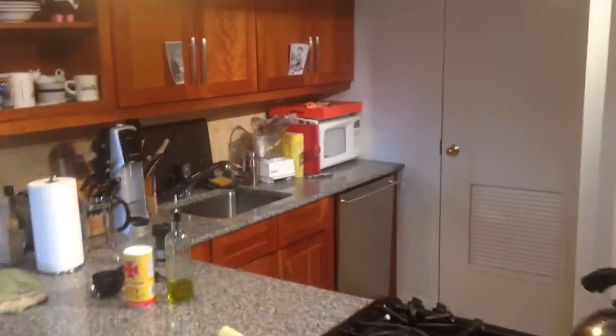It looks impeccable, right? Pretty perfect kitchen. I wish mine was this nice. At the surface, they didn't find anything wrong, but the more they looked, the more points this kitchen racked up.